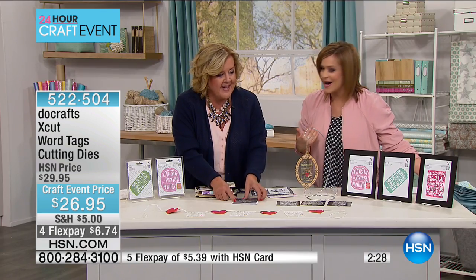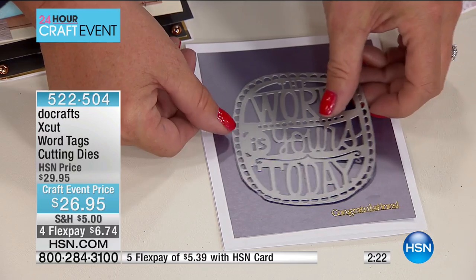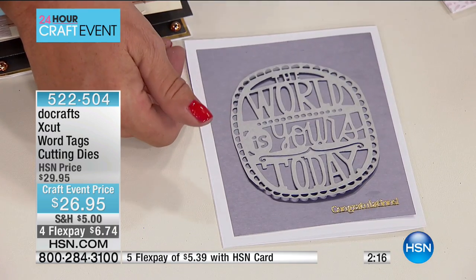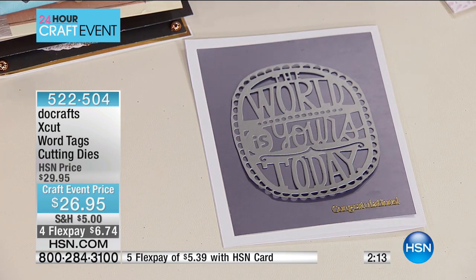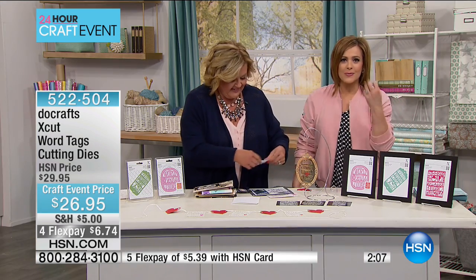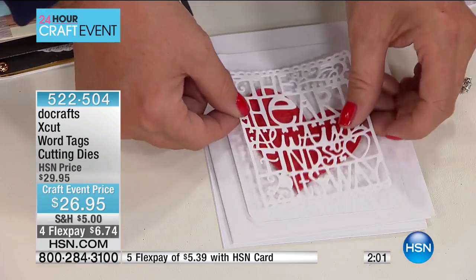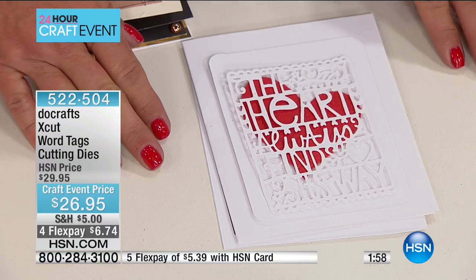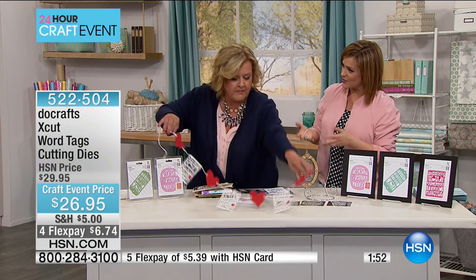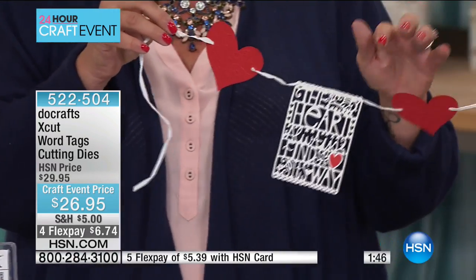Think about how universal these sayings are. 'Friends Are Always Close at Heart,' 'The Heart Finds Its Way' — think about all the occasions you can use that for. And my personal favorite: 'The World Is Yours.' That's the type of thing we try to teach our children. Here's what I made: a white cardstock base with a shimmer gray background and 'The World Is Yours Today' — congratulations. That could be for a promotion, a new job, a graduation, or even somebody going through a hard time, reminding them how much they can accomplish. Really universal — you're getting that four-piece kit.